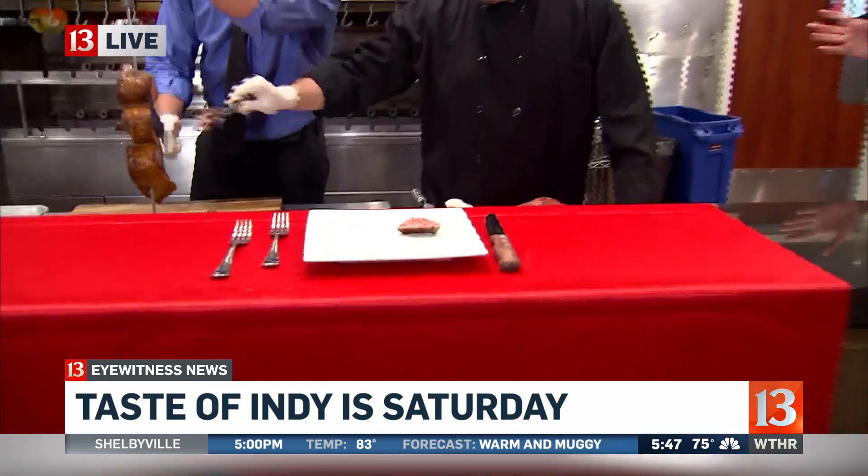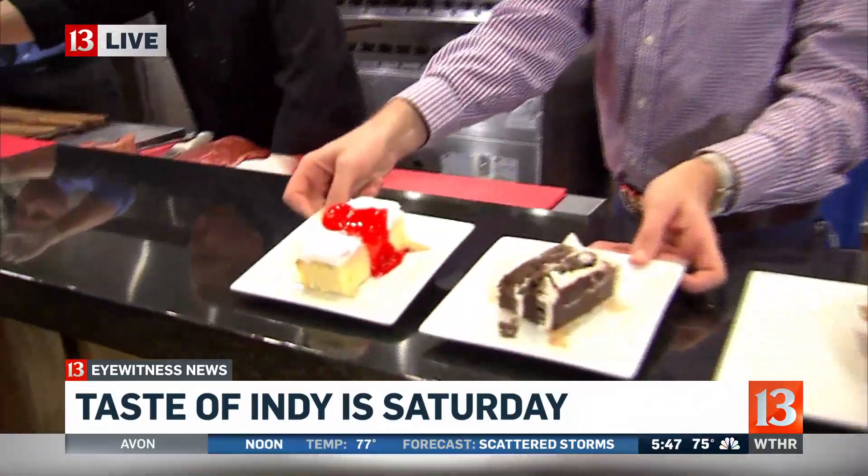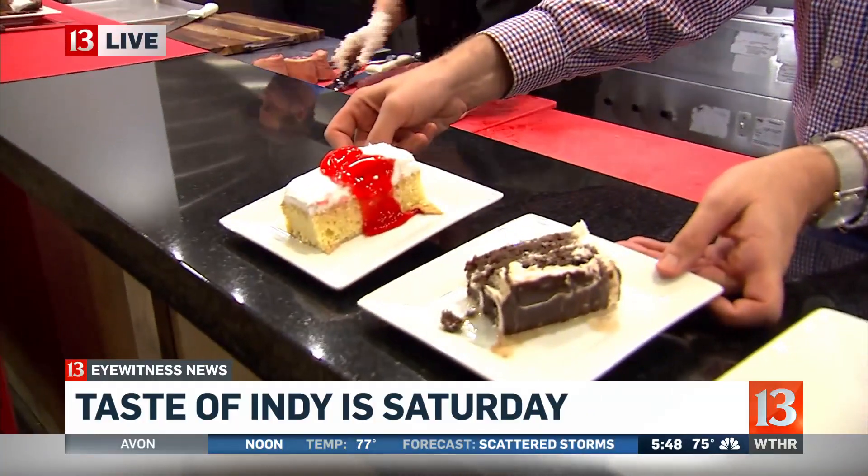I don't know about you, but I'm hungry just looking at that. You guys have the option of having some cake here this morning, but I'm trying to watch my sugar so I'll let you do the taste testing. I've got a lot of meat here for this holiday weekend at Taste of Indy.